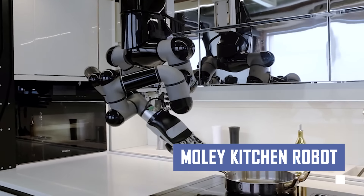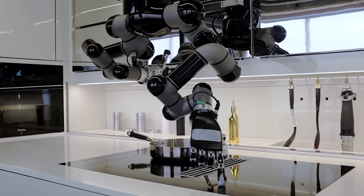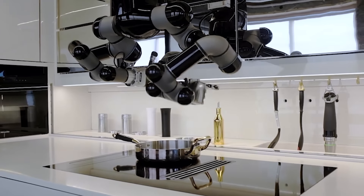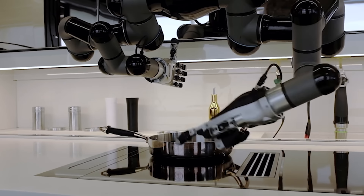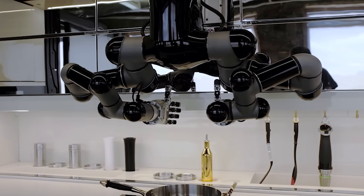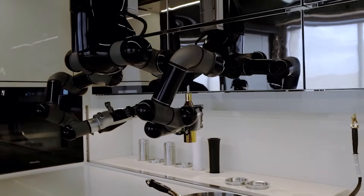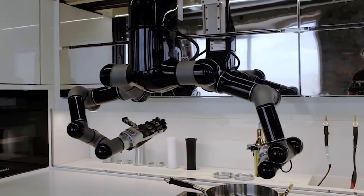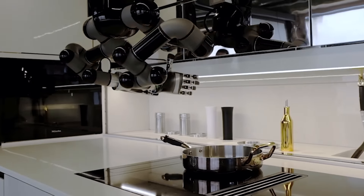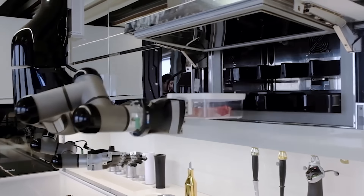Ever dreamed of having your own personal chef? The MOLI Kitchen Robot makes it a reality. This cutting-edge appliance features robotic arms that mimic the movements of a real chef, allowing you to enjoy delicious and complex meals without lifting a finger. Pre-programmed with a variety of recipes or upload your own favorites — simply select your desired dish and the MOLI Kitchen Robot takes care of the entire process, from prepping ingredients to cleaning up afterwards.